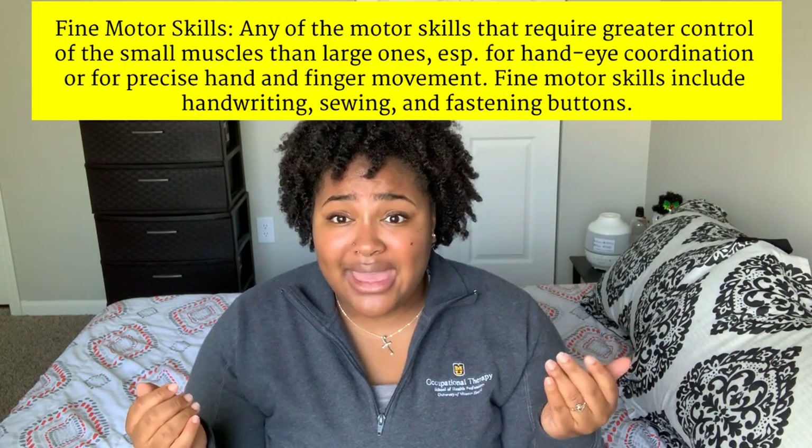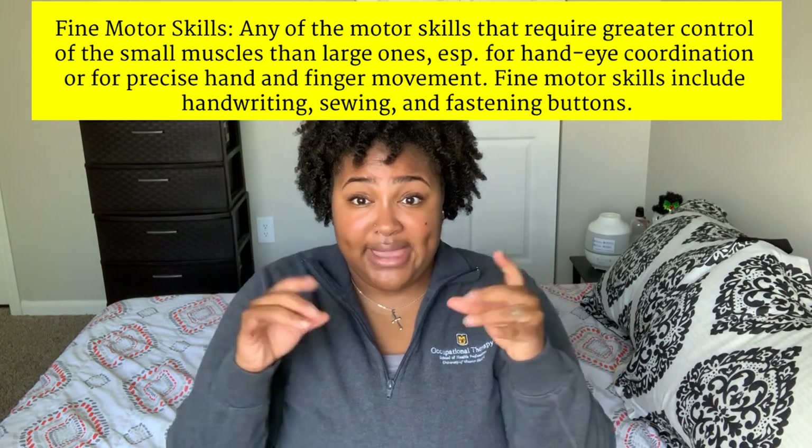PT focuses on gross motor functions, while OT covers both fine motor and gross motor. A lot of people assume OTs only deal with fine motor — only the hands and fingers — but we really don't. We deal with the entire body. OT takes a holistic approach, including the mind and the brain. That's another difference: OTs can do cognitive and memory work, so if someone has cognitive delays or impairment, an OT can find ways to help with their memory and get them back to where they used to be.